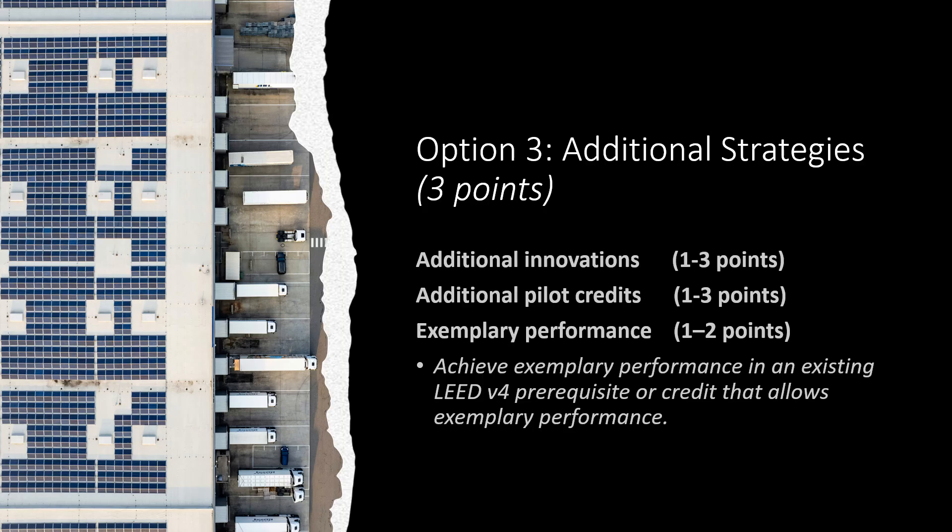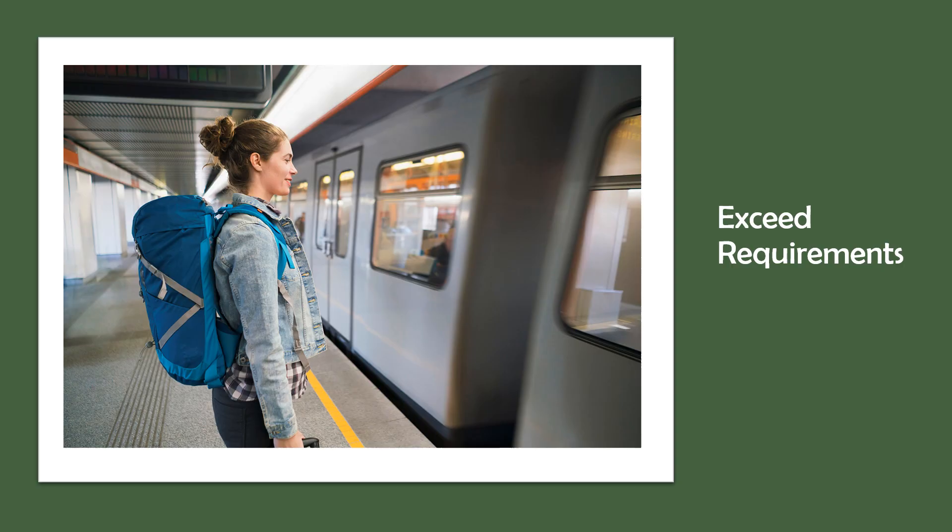You can get additional innovation points for employing additional strategies — either additional innovations or pilot credits — or by stretching to achieve exemplary performance. You can get one to two points for exemplary performance. For example, you can get exemplary performance points for increasing the use of renewable energy. Renewable energy must account for 15% of the total energy, versus the one to three points that you get for having 1–10%. An exemplary performance point is typically earned for achieving double the credit requirements or the next incremental percentage threshold.